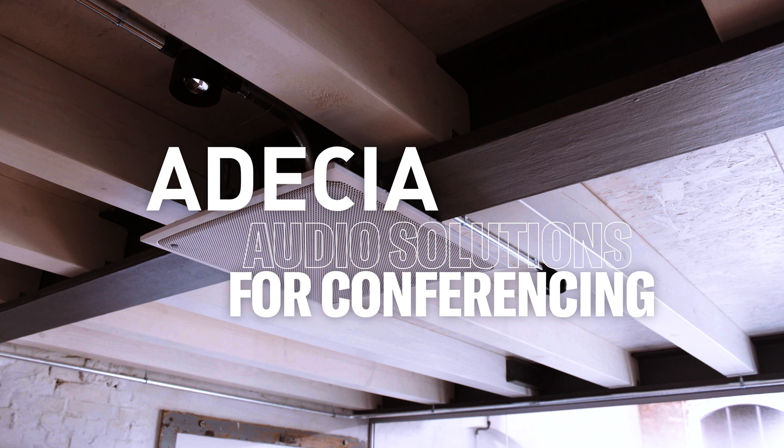The Yamaha ADESIA ceiling solution is a complete and customizable solution for remote conferencing and collaboration. Designed to provide intelligible audio in a flexible package for the meeting spaces of today and tomorrow, ADESIA can be used in a wide variety of locations and situations.